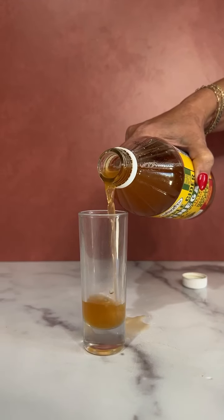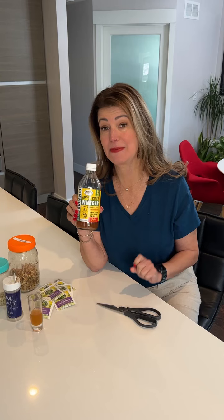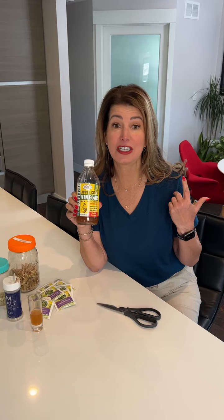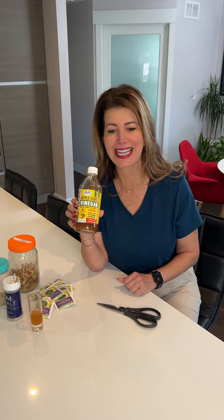Apple cider vinegar. Not only can you use it anywhere that you would cook with vinegar, but it has a bunch of antimicrobial and antibacterial properties that make it ideal for putting on your skin if you're itchy, or using it in your hair to get the buildup off. It's just a workhorse product you should always have.